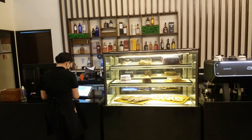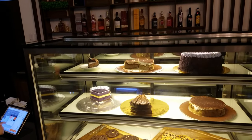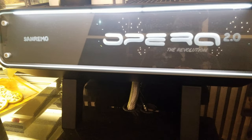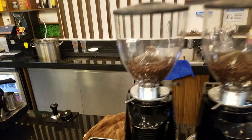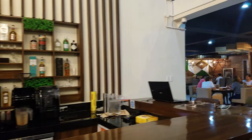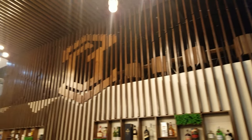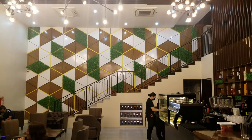They got a nice selection of desserts, a coffee machine with different coffees, and a bar. There's another area upstairs — there's a staircase over there to the left of the front door.